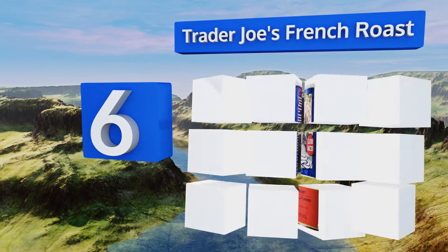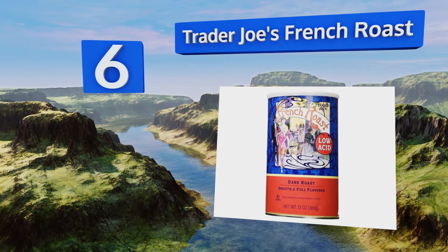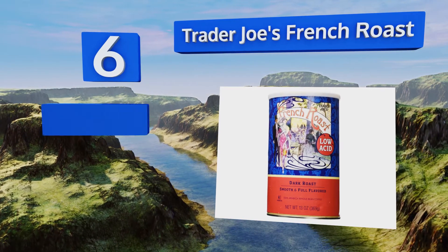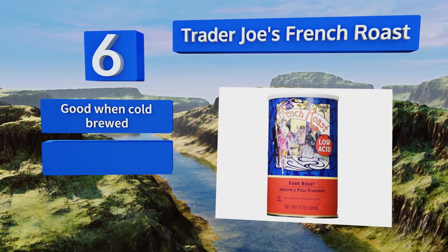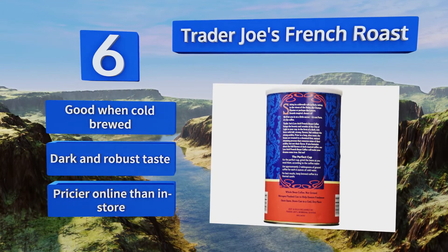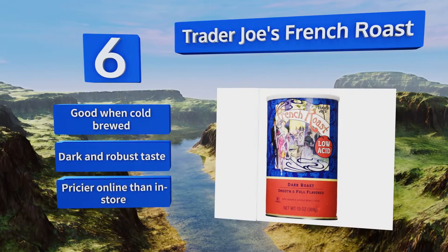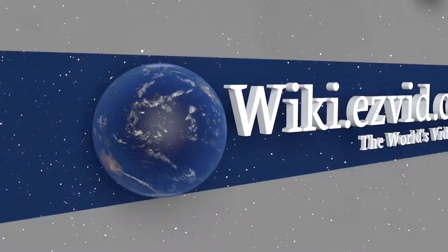Coming in at number six, produced by the grocery store chain famous for its fresh products, Trader Joe's French Roast is a whole bean coffee that won't cause problems for people with sensitive stomachs. With milk, this blend makes for an excellent breakfast pick-me-up. It's good when cold brewed and has a dark and robust taste, however note that it is pricier online than in store.